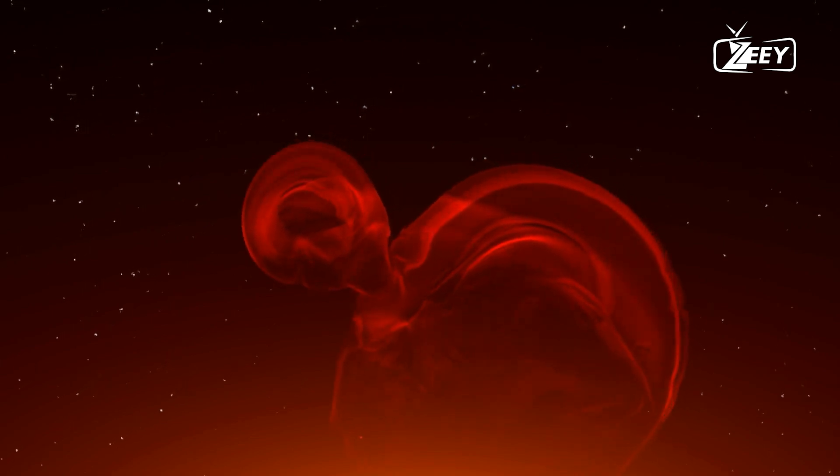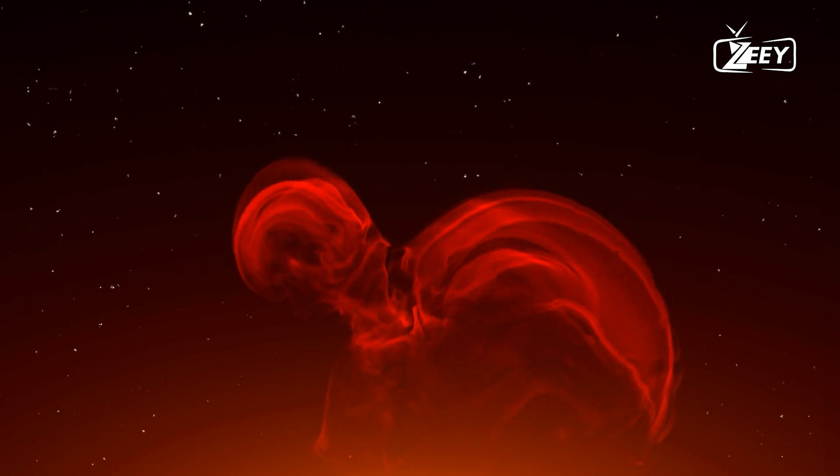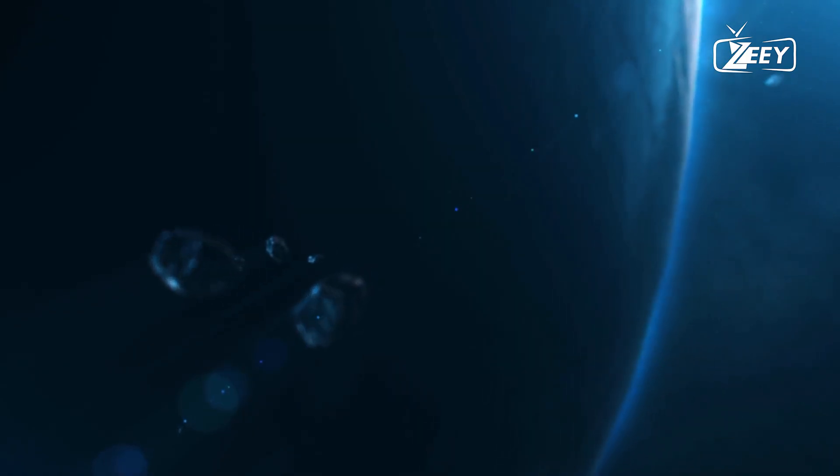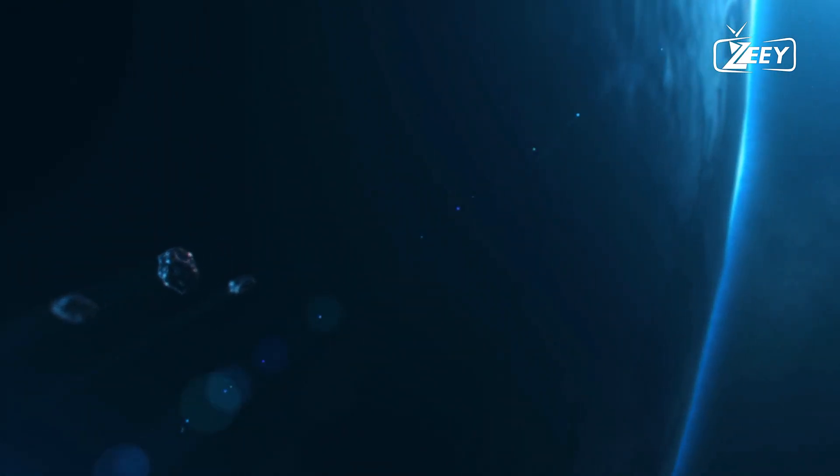Recently, NASA made significant progress by sending the Parker Solar Probe to skim our closest star's atmosphere, capturing amazing time-lapse footage. During its closest approach, the probe recorded electrically charged gas and plasma,